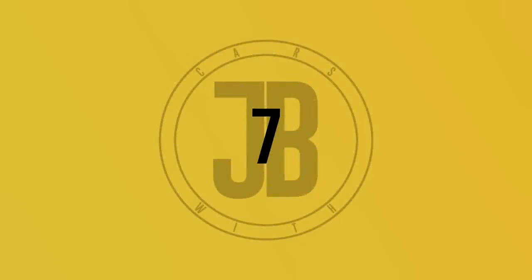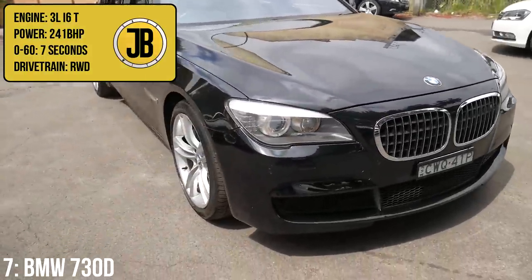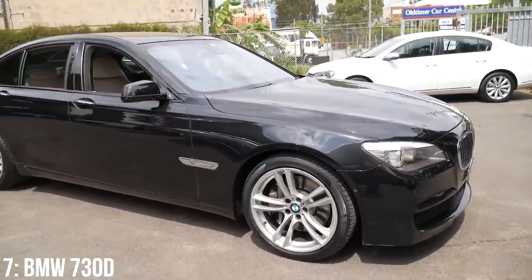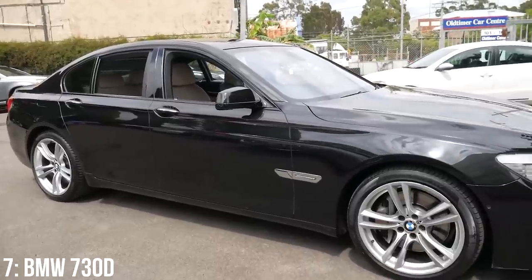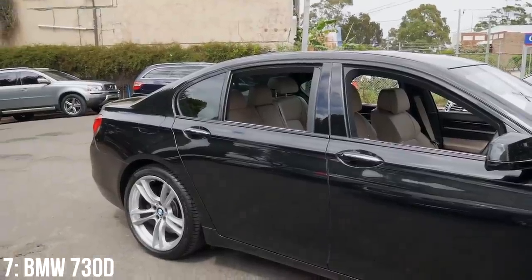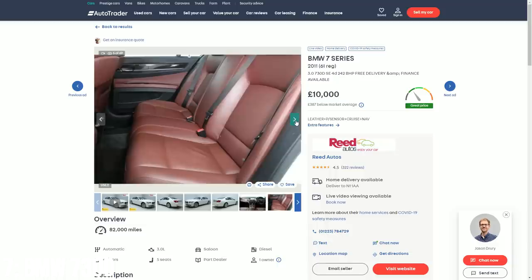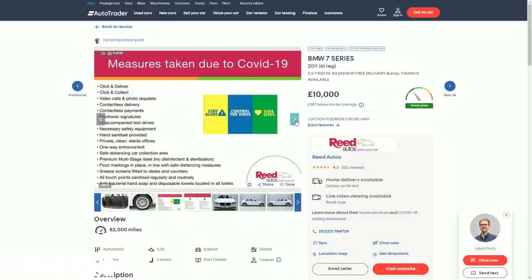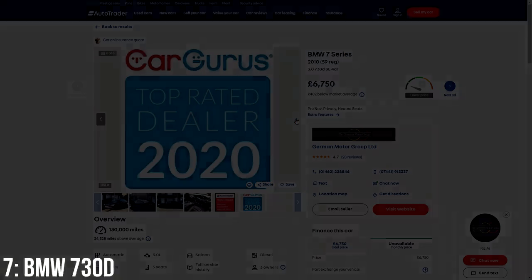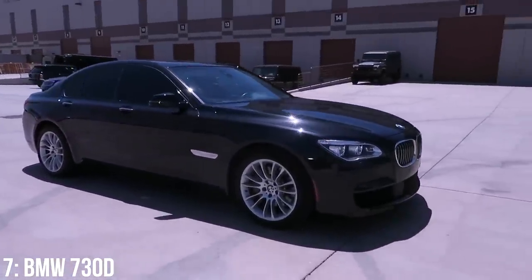In seventh we have the BMW 730d with its 3 litre inline 6 turbo diesel engine which puts out 241 brake horsepower and does 0-60 in 7 seconds. This German executive saloon comes in four versions: the F01 short wheelbase, the F02 long wheelbase, the F03 armoured edition, and the F04 hybrid. For £10,000 you can expect a 2011 F01 or F02 with around 80,000 miles on the clock, or less than 40k if you go for an older example — the minimum you'll find these for is around £7,000. You might even find an M Sport example for under £10,000, which gives it slightly sportier body and interior finishes.